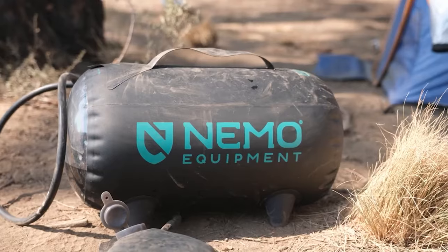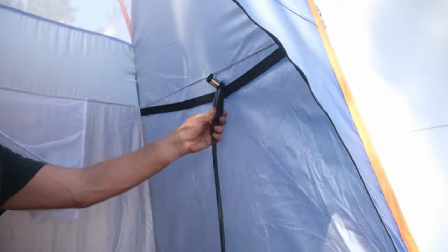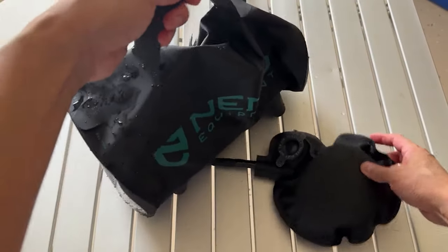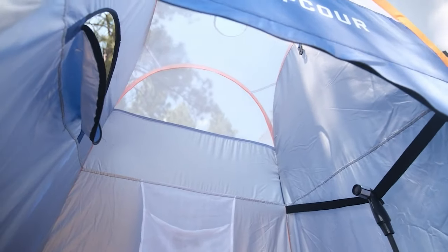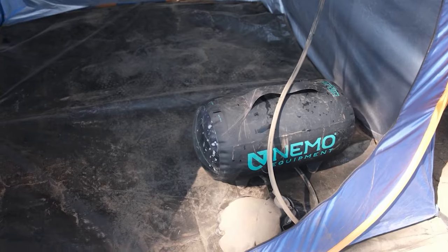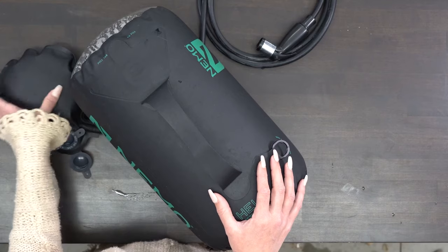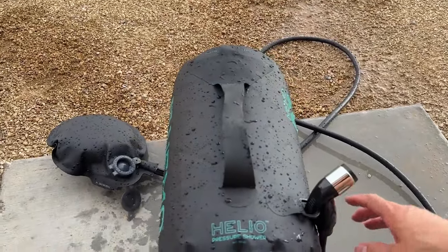NEMO Helio Pressure Shower. The NEMO Helio Pressure Shower earns its top spot as the must-have camping gear of 2024, offering unparalleled versatility and performance. This shower is a game-changer, excelling in various scenarios and making it our favorite all-around camping shower. With a redesigned foot pump and an extended hose, the Helio is easy to pack, lightweight, and quick to set up. Its stable horizontal design, supported by four small legs, efficiently warms up under the sun, eliminating the need for electricity, batteries, or hoses.